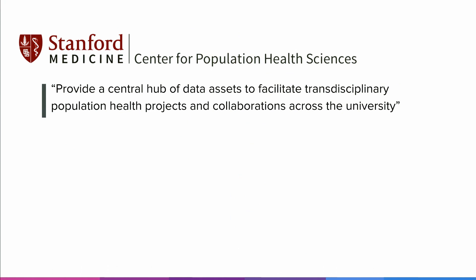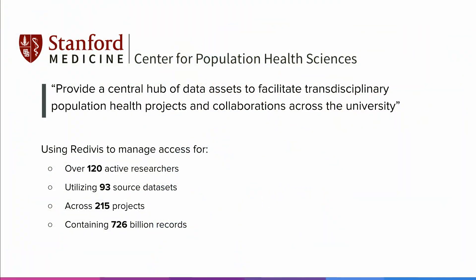We started out about 18 months ago in a close partnership with the Stanford Center for Population and Health Sciences. Their mission is to provide a central hub of data assets to facilitate transdisciplinary population health projects and collaborations across the university. Today, PHS is using Redivis to manage access for over 120 active users across 93 source datasets, across 215 projects that in total contain over 726 billion records. We've been developing this over 18 months — it really went live only a few months ago, and these metrics reflect what's happened just in the past few months.